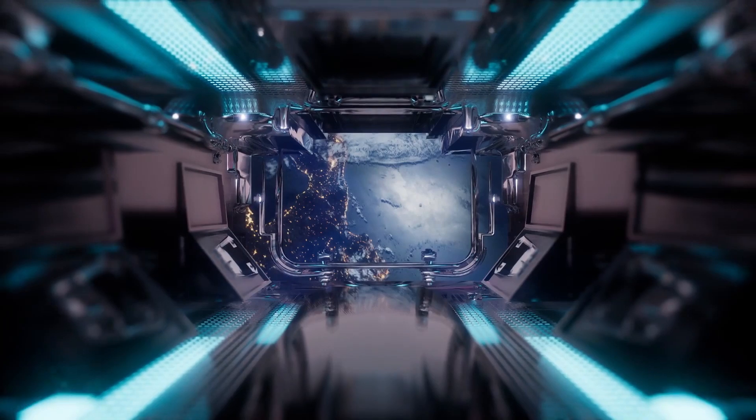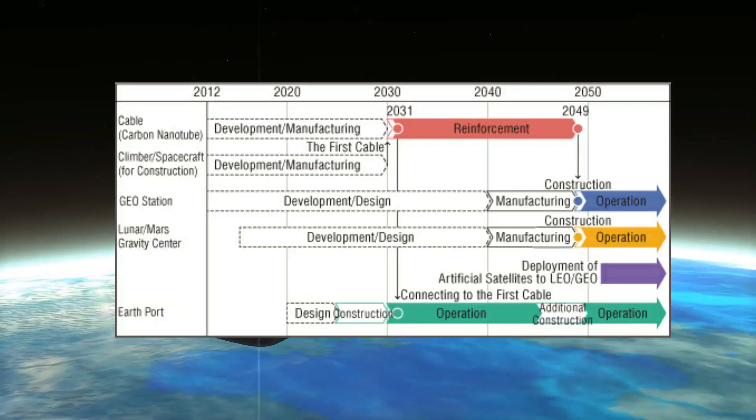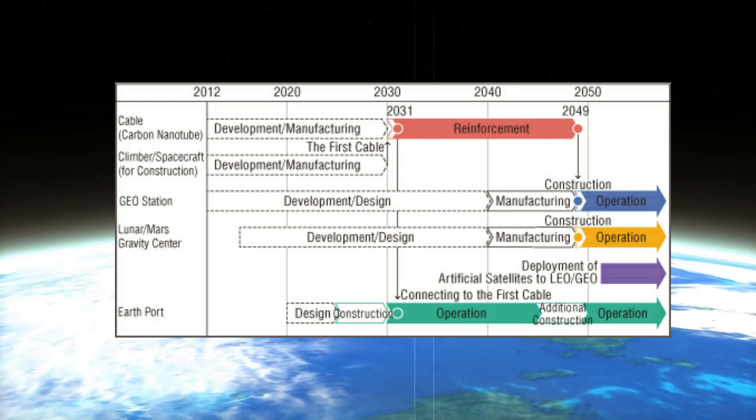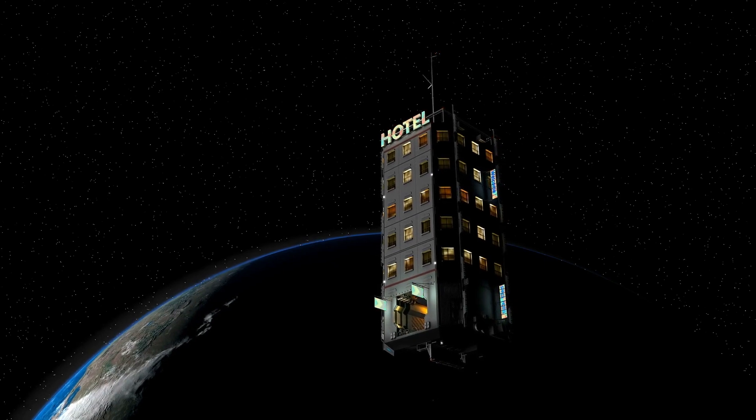And this isn't a new idea. It's just been waiting for the right technology and motivation. In fact, multiple countries are working on the beginning stages now. It's pretty cool that in your lifetime, space travel could be a mere elevator ride away.